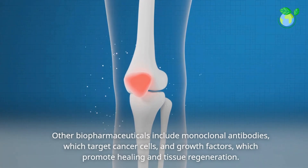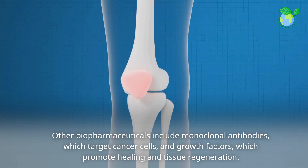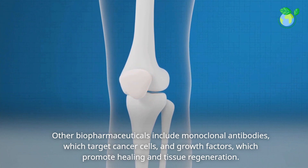Other biopharmaceuticals include monoclonal antibodies, which target cancer cells, and growth factors, which promote healing and tissue regeneration.